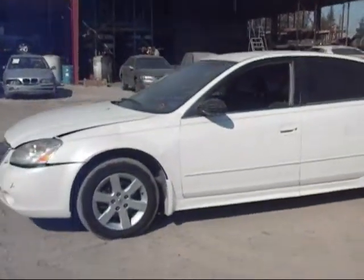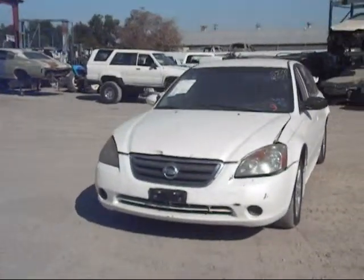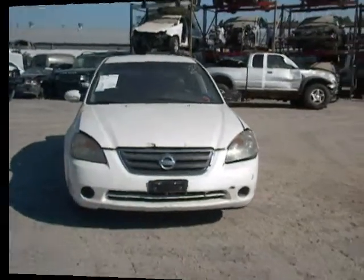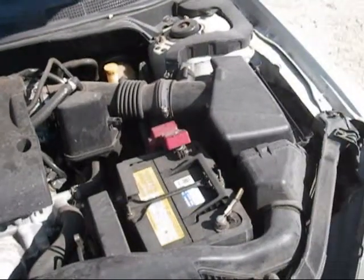The driver side door is in good condition. The driver side fender is in no good either. The engine is completing the vehicle with over 158,000 miles on it.